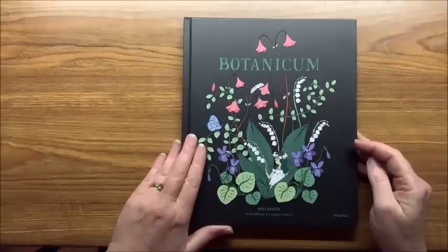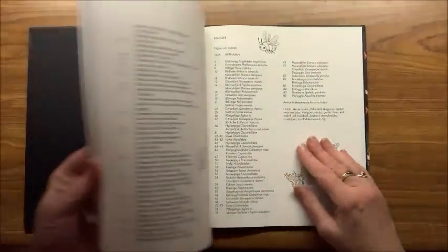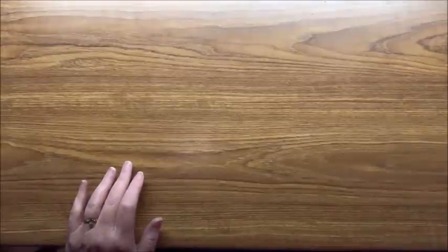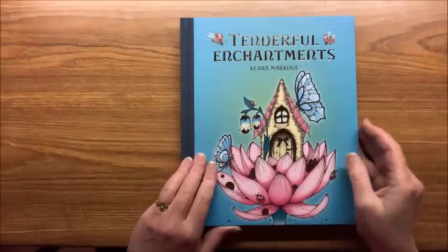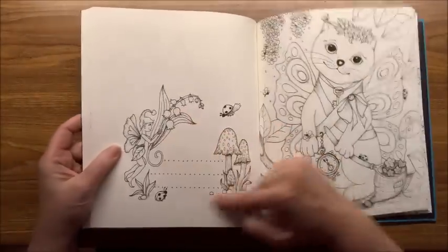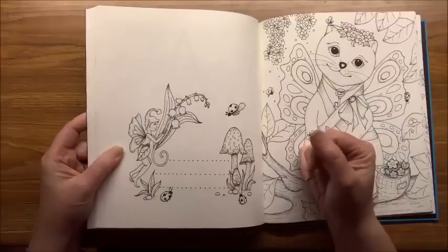Then the one I've been really wanting for a long time and finally got — it's available on Etsy but it's a lot more expensive than on Printworks, so I managed to get one from Printworks and it is just a gorgeous book. I'm looking forward to coloring out of that. Then I have a Clara Markova — there are other ones I'd love to get, but this one is Tenderful Enchantments. They are technically single-sided with just a small design at the bottom, possibly room to write your name or what mediums you used.